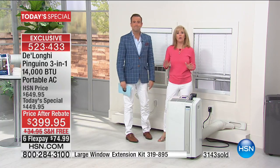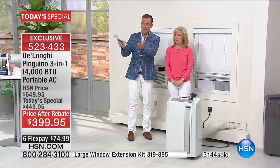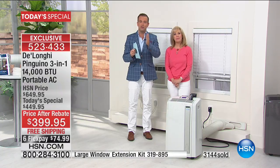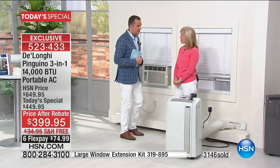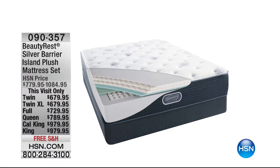Congratulations to everyone who ordered — stay cool. We know it's going to get hot. If I don't see Team DeLonghi later, thank you. It's an amazing offer and we want to make sure you're happy. Leave a review when you get it home. An amazing Memorial Day special coming up in 60 seconds.